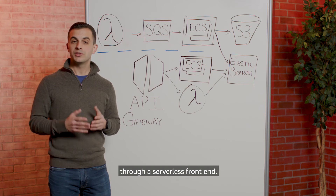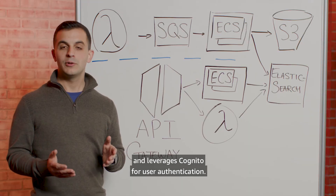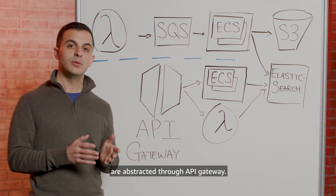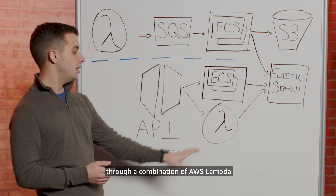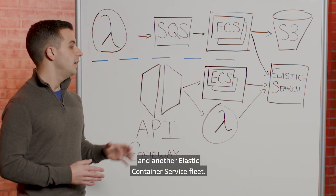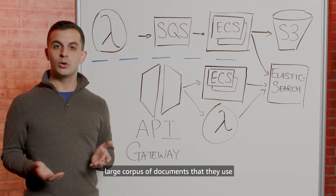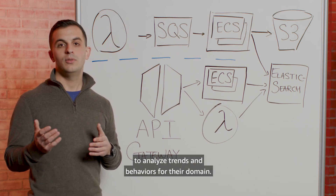Their end users interact with the system through a serverless front-end that hosts static content on an S3 bucket and leverages Cognito for user authentication. A lot of their business applications are abstracted through API Gateway. API Gateway serves requests through a combination of AWS Lambda and another Elastic Container Service fleet. These fleets can proxy requests to their Elasticsearch cluster to search for information across the large corpus of documents they use to analyze trends and behaviors for their domain.